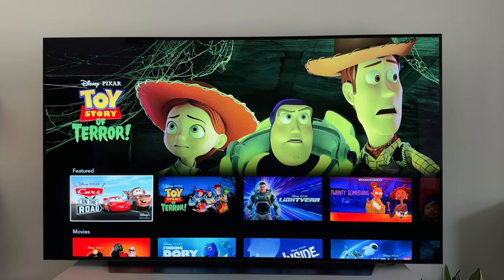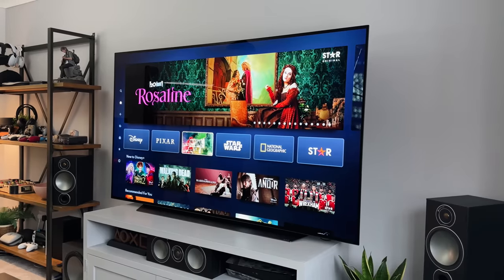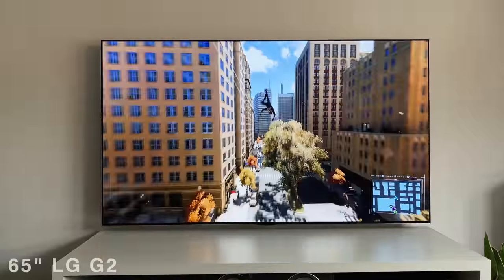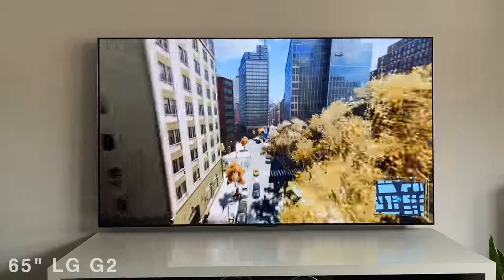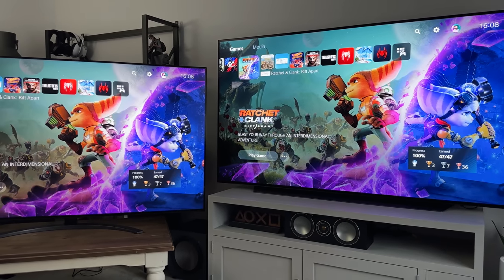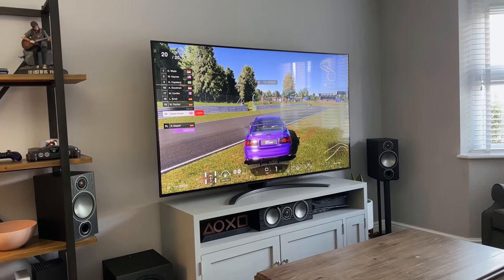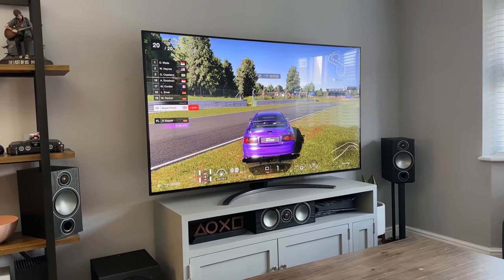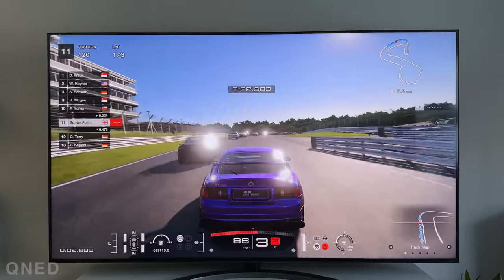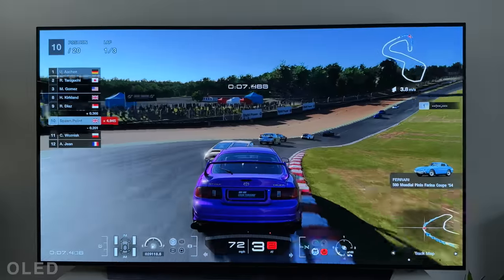Generally speaking, OLED TVs are ideal for darker rooms, watching at night, or rooms where you can manage the light conditions. They don't get super bright, and even at 100% brightness you wish you could get a little bit more from them. The newer Evo panels are definitely an improvement, but OLEDs are bright enough in normal conditions. It's only when compared side by side with a QNED TV that you really see the difference. The QNED is noticeably brighter — if you have a bright room or it's placed near a window, the extra brightness really comes in handy. Flicking between the two TVs, especially at 100% brightness, it was a clear difference.